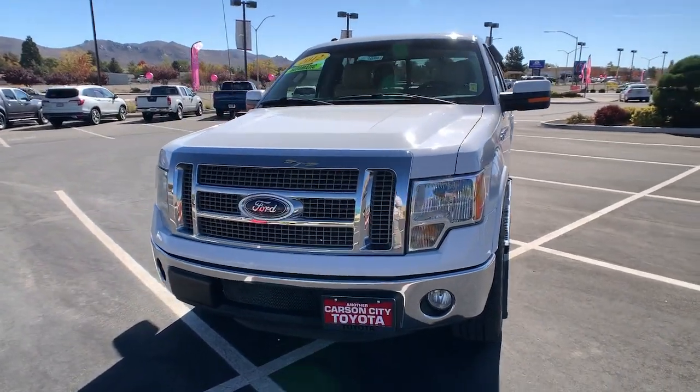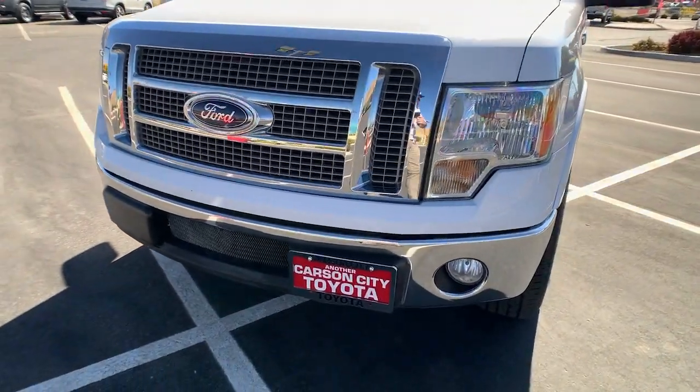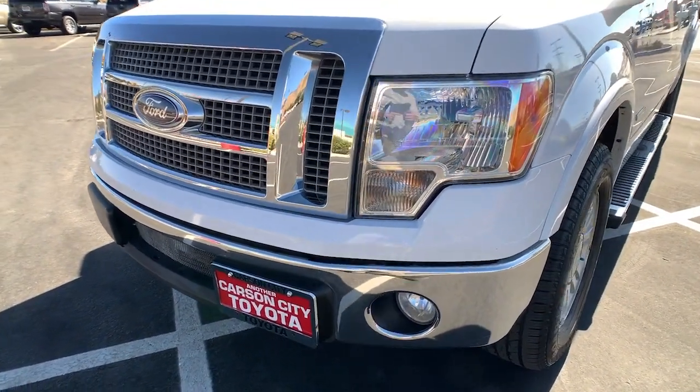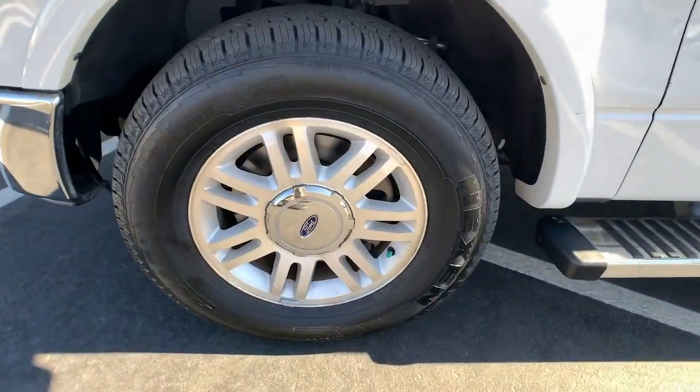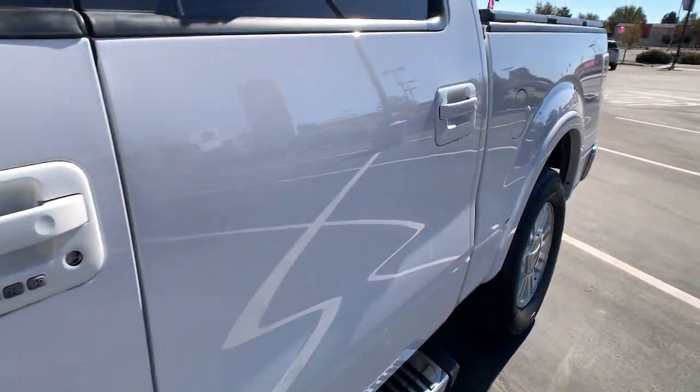Tire pressure monitoring system, power windows, power steering. Don't miss the opportunity to get into this F-150, the pickup that's at the head of its class. Our team will give you an outstanding test drive experience. Stop in today.